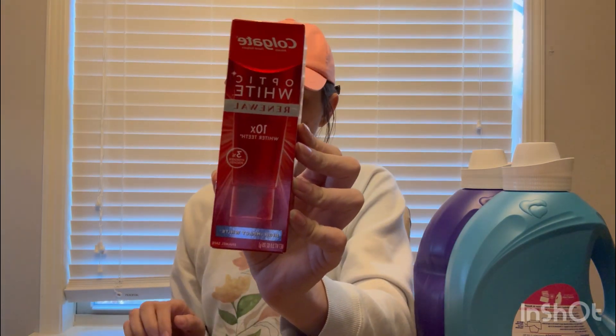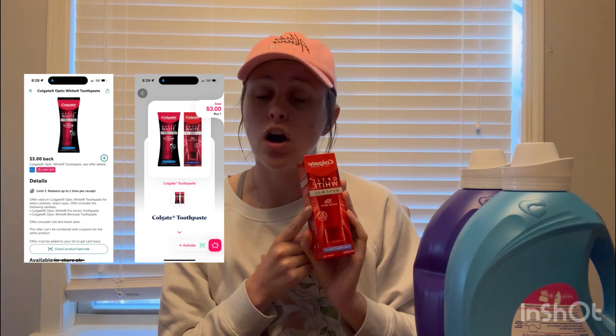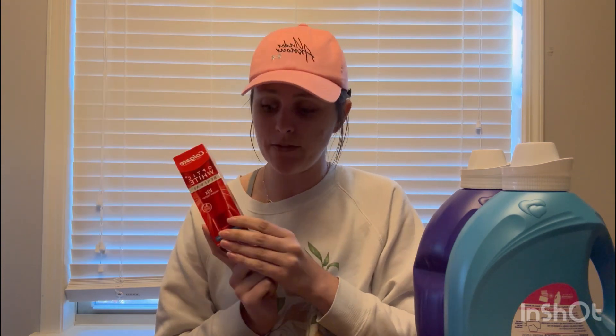Now these other deals are absolutely insane. If you didn't pick these up, you could get all of the items I'm about to show you for less than a dollar after rebates. The first deal is on the Colgate Optic White Renewal, priced at $7.96. We have an offer on Ibotta for $3 back, an offer on Shopmium for $3 back, an offer on Swagbucks for 125 Swagbucks when you buy one — equivalent to $1.25 — and an offer on Shopkick for 500 kicks back, which is $2. That made this a $1.29 moneymaker for this $8 toothpaste.